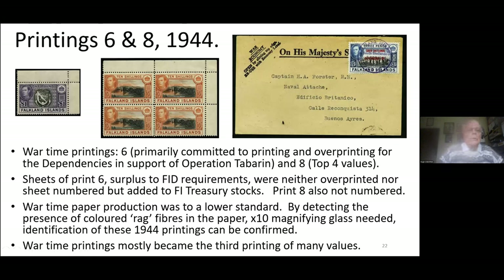Printing 6 was produced for overprinting with the Dependencies for the various four Dependencies, with excess stocks un-overprinted being added to the Stanley stock. The only value of any great significance is the fourpence that we've talked about. The other way you can be sure you're looking at printing 6 is that with a good magnifying glass you can see coloured fibres in the paper. This is the easiest way of being sure you're looking at a wartime printing 6. It is also a slightly grey-coloured paper because they could not use sufficient bleach in paper manufacture due to wartime restrictions.